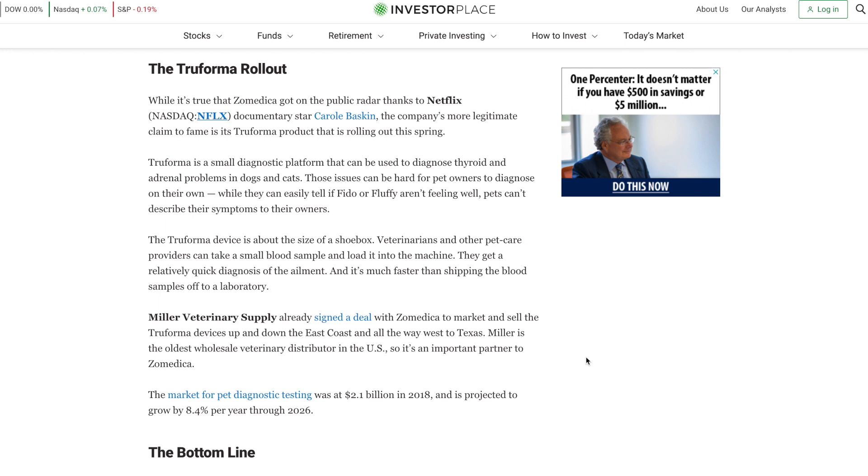The next section focuses on the Truforma rollout. While it's true that Zoomedica got on the public radar thanks to a Netflix documentary featuring Carole Baskin, the company's more legitimate claim to fame is its Truforma product rolling out this spring. Truforma is a small diagnostic platform that can diagnose thyroid and adrenal problems in dogs and cats. The device is about the size of a shoebox — veterinarians load a small blood sample into the machine and get a quick diagnosis, much faster than shipping blood samples off to a laboratory. Miller Veterinary Supply has already signed a deal with Zoomedica to market and sell Truforma devices up and down the east coast and all the way west to Texas.